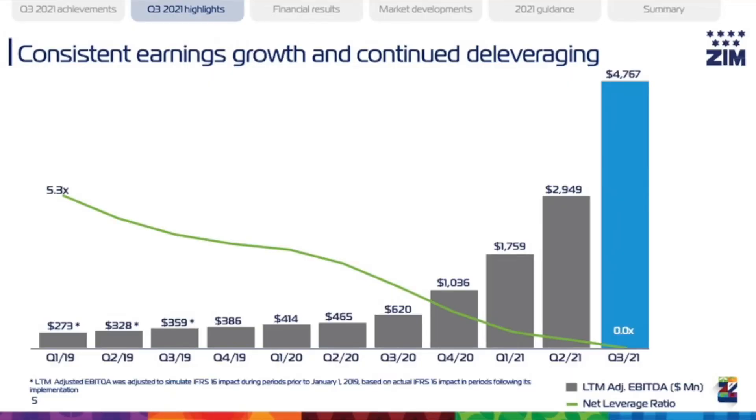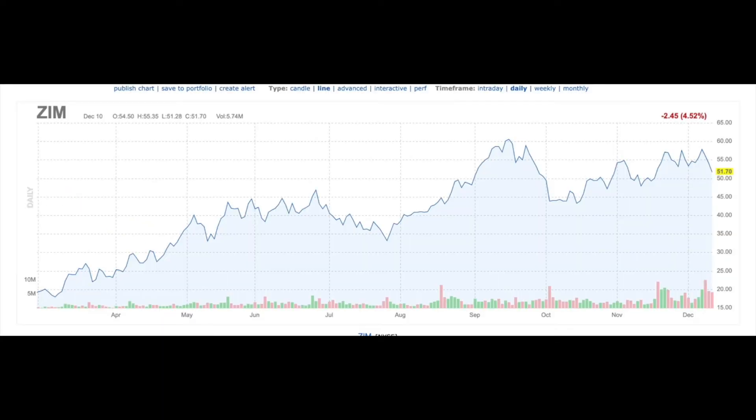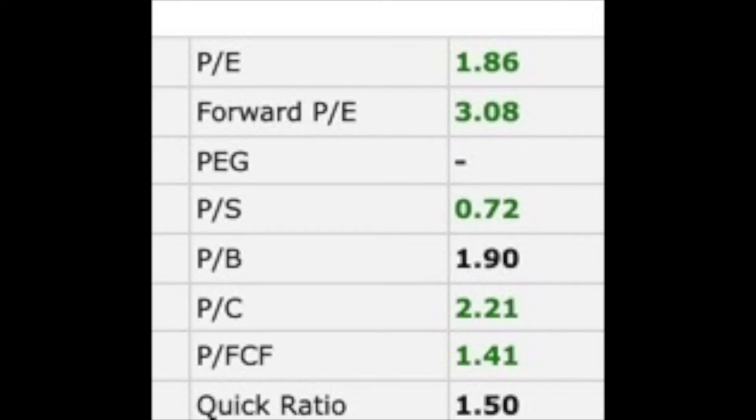These high historical returns are not being reflected in the company's stock price, as you can see here. Keeping that very high growth in mind, the company's trading multiples — 2x earnings, 3x forward earnings, 0.7x sales — are extremely low.